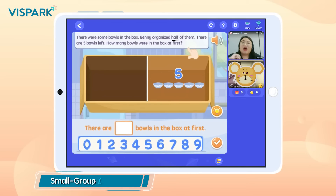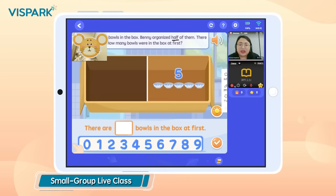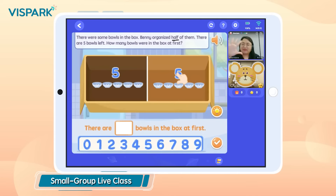The small group live class allows children to be seen multiple times and to get enough attention and feel the atmosphere of a real classroom discussion online, making learning more efficient.